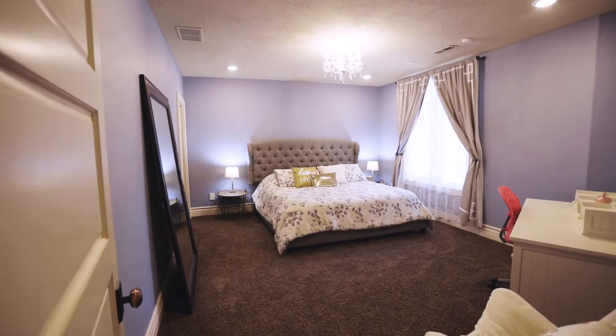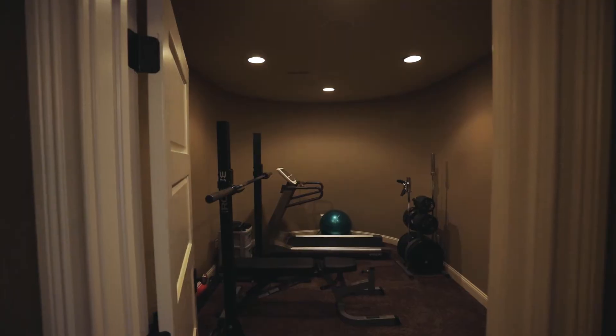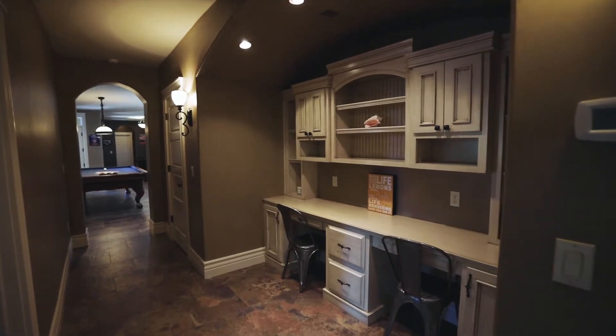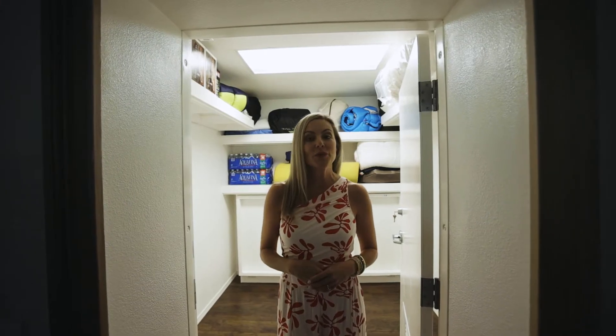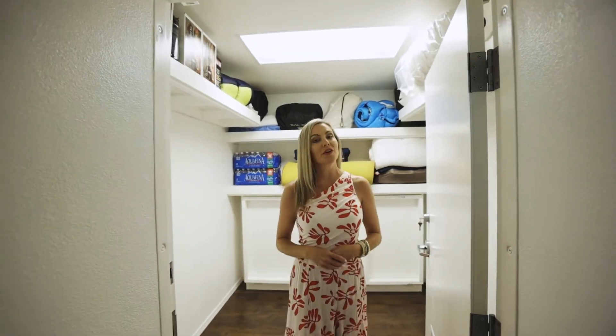Also located on the lower level, you will find two additional bedrooms, a bathroom, a home gym, and a custom built-in desk area, perfect for homework or homeschool. As we all know, in today's world, we can never be too safe or secure. This home comes complete with its very own safe room.